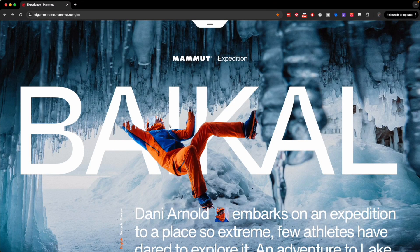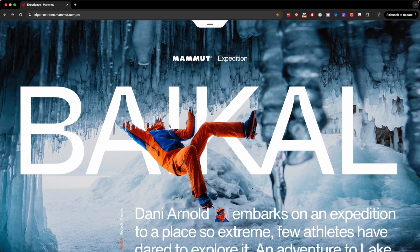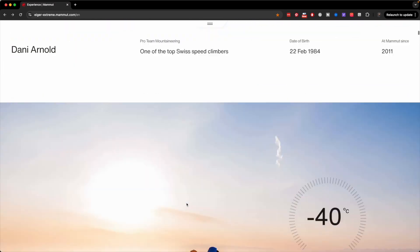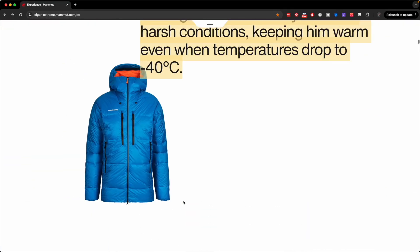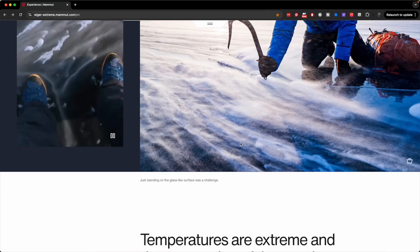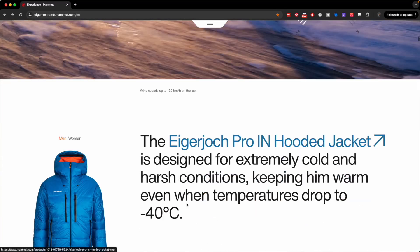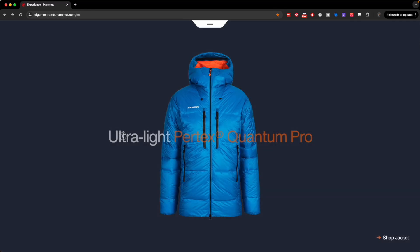Hidden technique number five: repeat more. A common mistake is making isolated design decisions without a system — and this applies not only to layout, but also to typography sizes, colors, and other elements. For example, a typography size used here is repeated throughout the page — used again here, and here, and here. When they use a typographic size, they keep using it throughout the page.